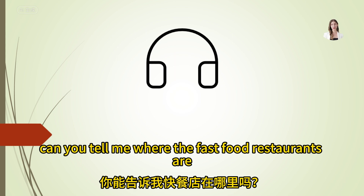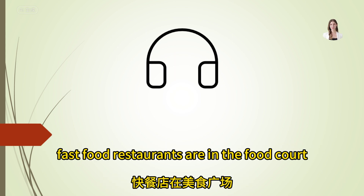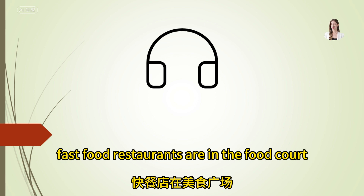Can you tell me where the fast food restaurants are? Fast food restaurants are in the food court, on the second floor near the departures area.